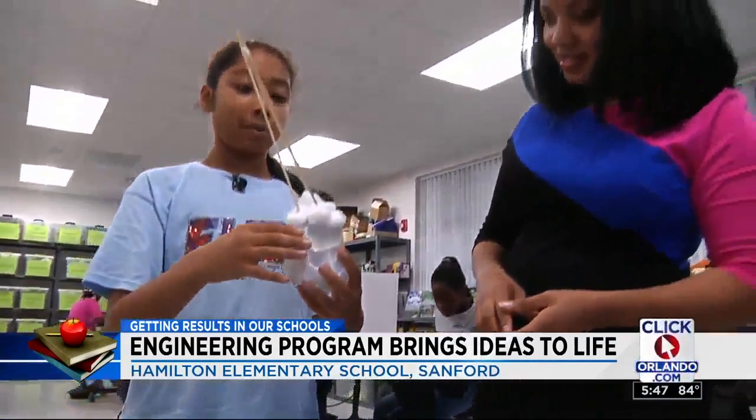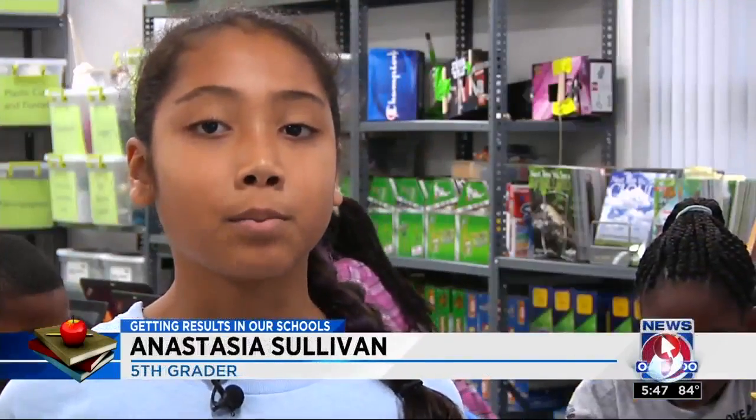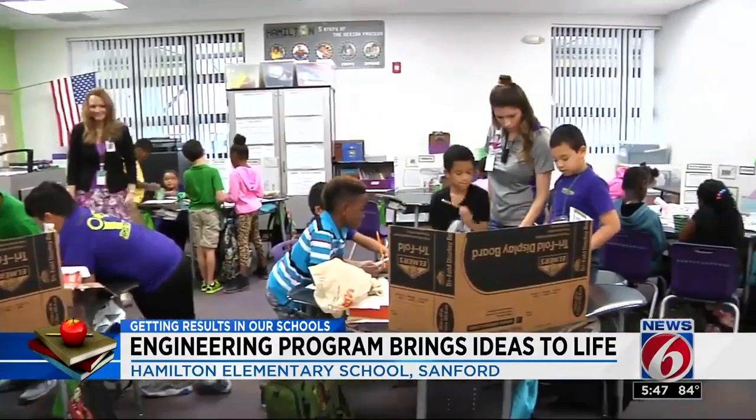You imagine what you can create, and then you plan it, you create, and then you can prove it. It actually helps to build the knowledge of what you're learning so you can actually learn it. Because it's fun, and we also get to work together as a team.